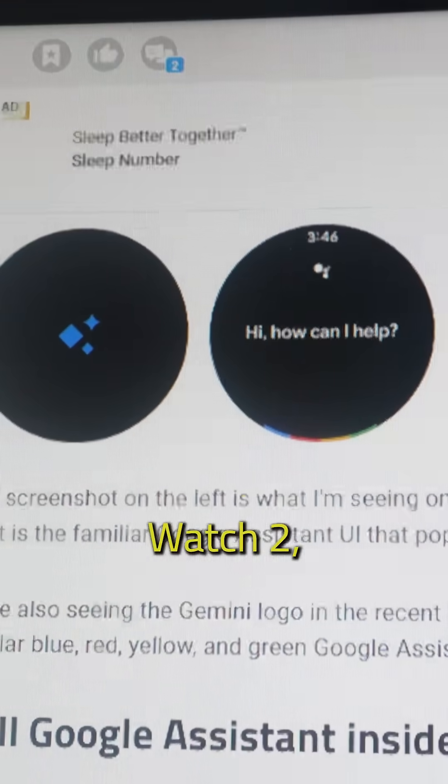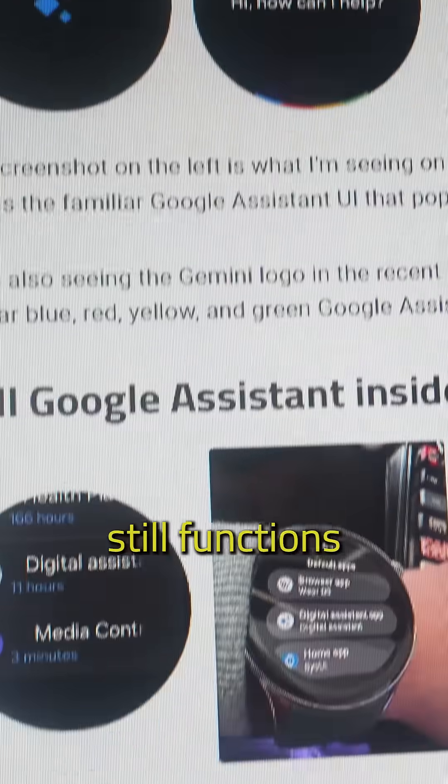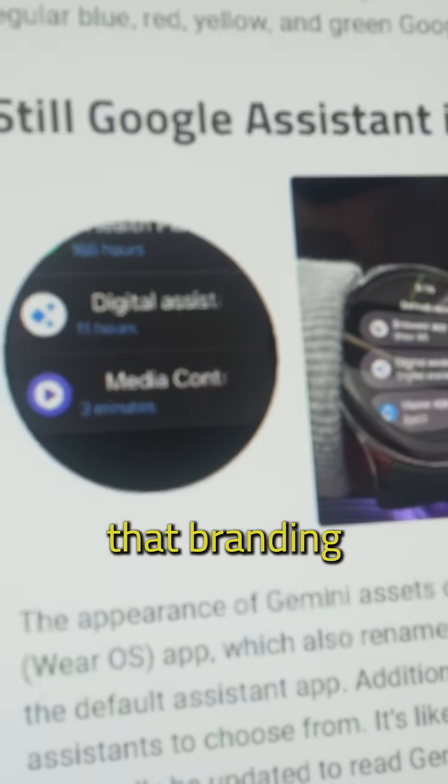We tested it on a OnePlus Watch 2, and sure enough, the Gemini logo popped right up. Though the voice interface still functions like the old classic Assistant, that branding is slowly changing.